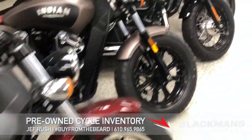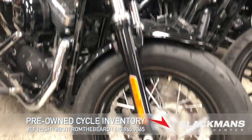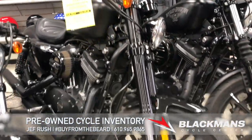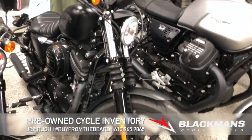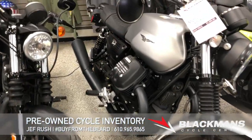Then we got some more Harleys here: a Sportster 48 with the low-slung seat and handlebars, the Roadster with the short handlebars, and the Iron Sportster from 2016. We got a 2018 Moto Guzzi V7 Rough — excellent bike with the lateral twin engine.